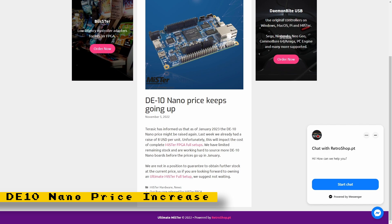If you're planning on buying a MiSTer in the future, you may want to purchase it as quickly as possible before January. Ultimate MiSTer, a vendor of MiSTer products and accessories, has been notified by Terrassic, which is the manufacturer of the DE10 Nano, that a price increase will be coming in January. What that price increase is is not known, but you may want to get that DE10 Nano now.